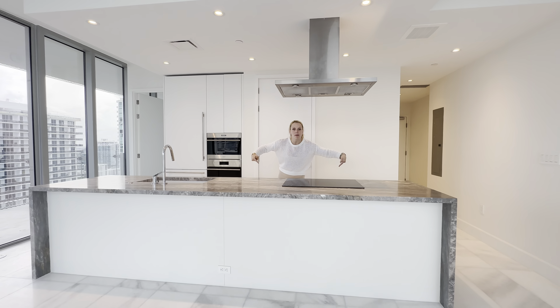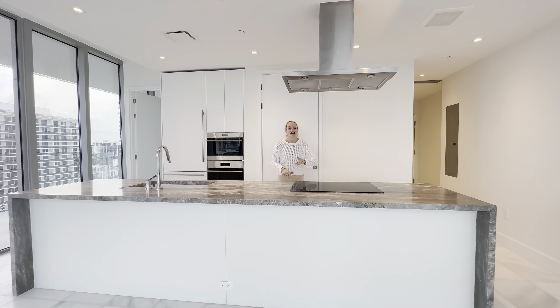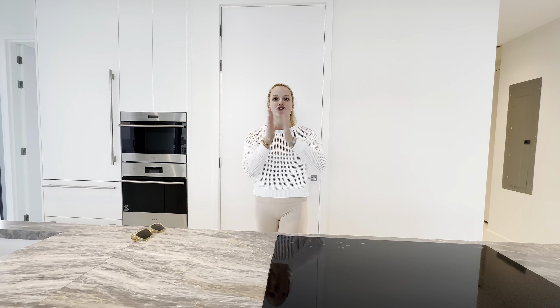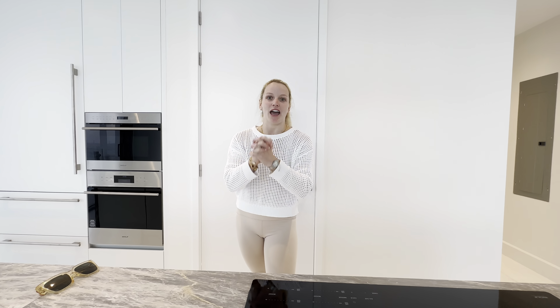So if you guys are interested, check the info below. It's going live next week — stay tuned. We also have another unit coming on the market here. So excited to show you this building. We'll talk to you guys soon. Bye!